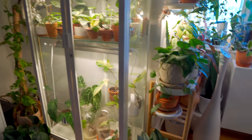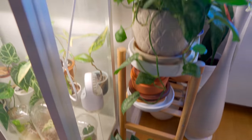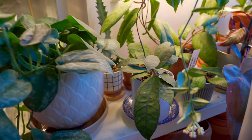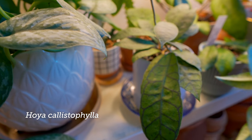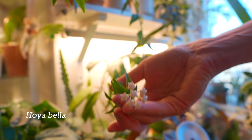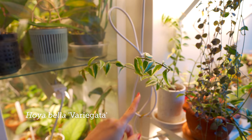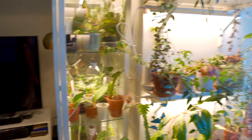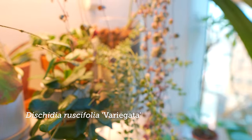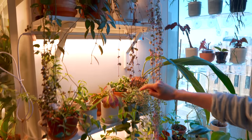And then you have a Scindapsus treubii Moonlight? Yep. And that's a silver splash. Wait, is this a Finlaysonii? No, that's a Callistophila. Oh, and somebody's almost blooming here — your Bella. There are some peduncles here as well, and that's a variegated kind. And your Dischidia ruscifolia — also the variegated kind. You love your variegated kinds. The colors and everything are really pretty.